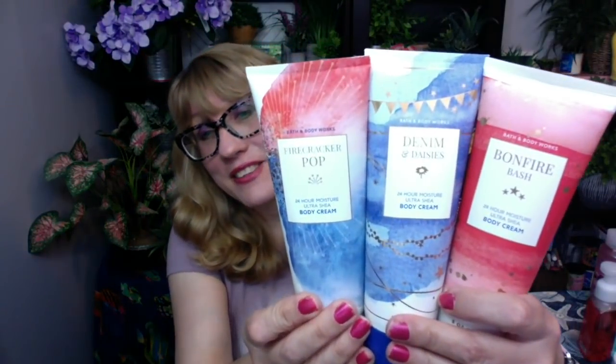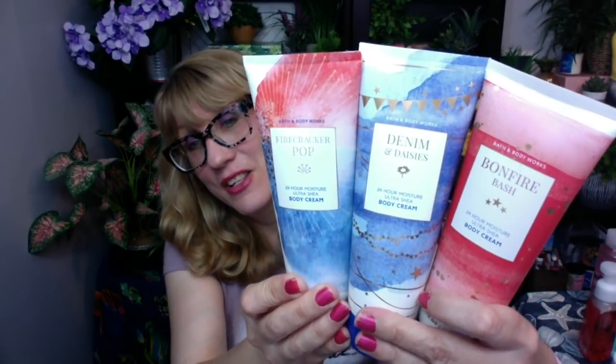Let me hold them all up — I got to show you how pretty they are together. It's such a beautiful summer collection with the red, white, and blue. Look at this collection, how gorgeous it is. Super pretty.